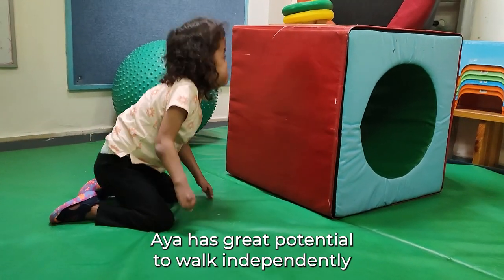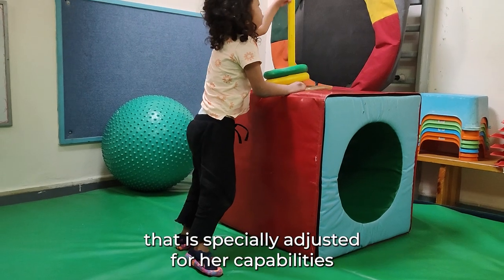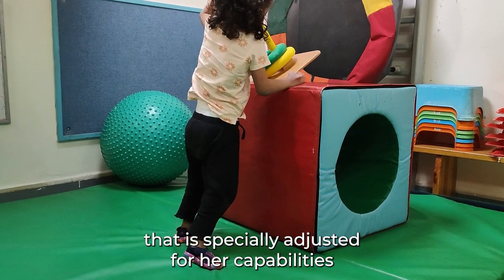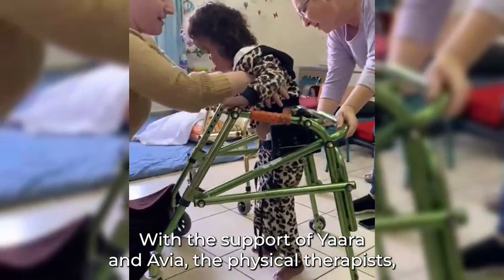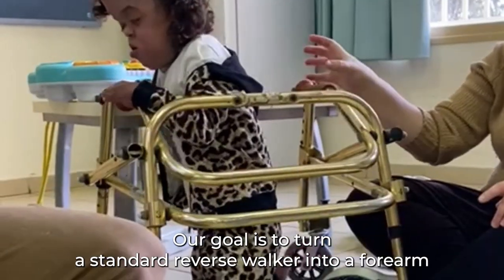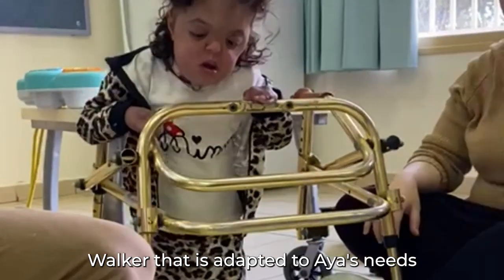Aya has great potential to walk independently. Unfortunately, there is no available walking tool that is specially adjusted for her capabilities. With the support of Ya'ara and Avia, the physical therapists, we set out to find a solution.